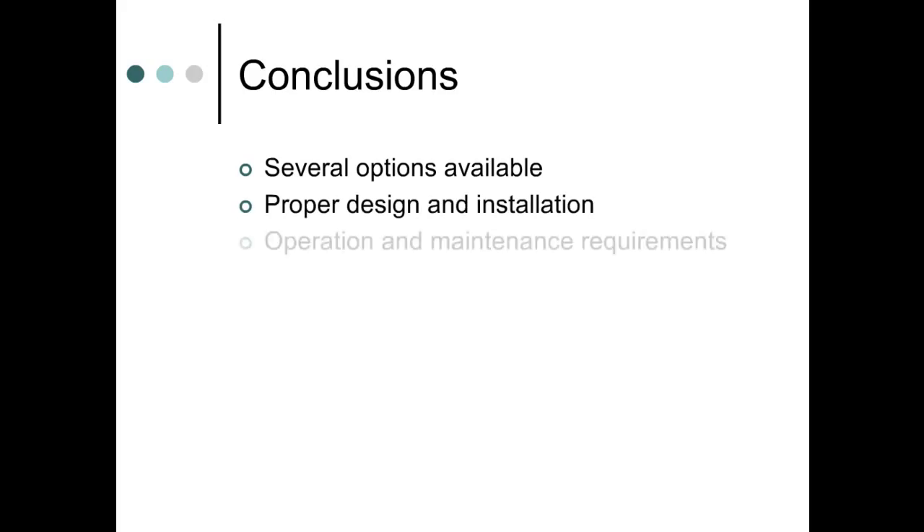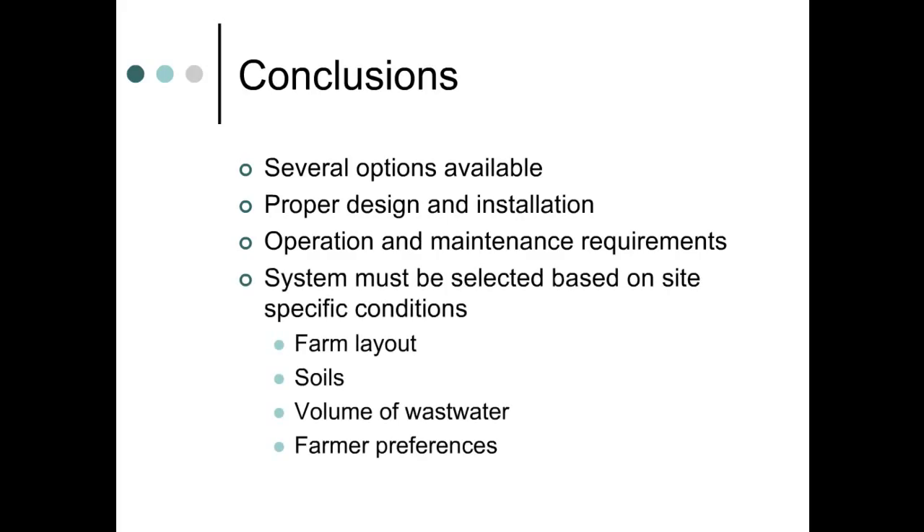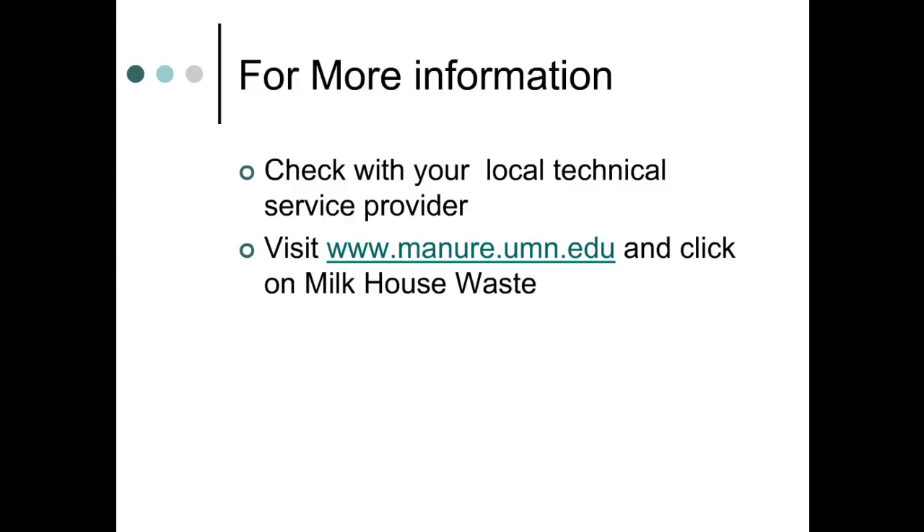Several options for handling milkhouse wastewater are now available. All systems require proper design, installation, and specific daily, monthly, or annual operation and maintenance requirements. Each system has advantages and disadvantages, and every farm site is unique — the system must be matched to the site's layout, soils, volume of waste, and other specific considerations. Please check with your local technical service provider for more information, or go to www.manure.umn.edu and click on Milk House Waste, where you'll find fact sheets and design aids to help in the selection and design of any system discussed in this presentation.